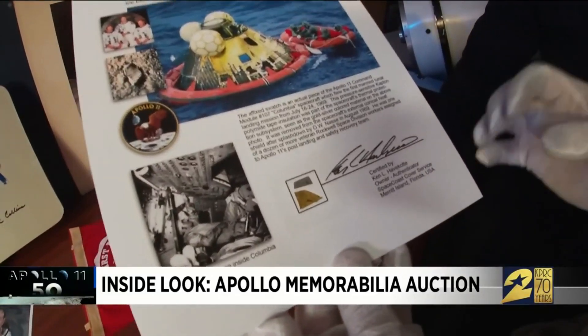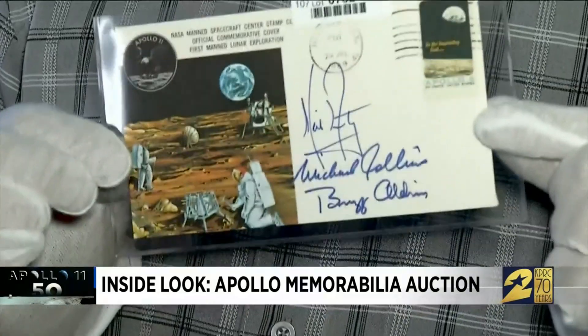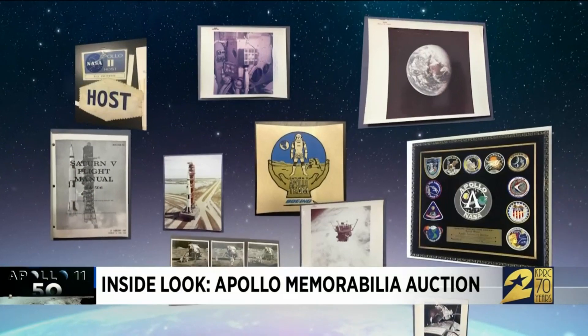Part of the thermal protection system, two to three hundred dollars. Where space history meets the highest bidder — an insurance cover owned by Buzz Aldrin — seven to ten thousand is the estimate.